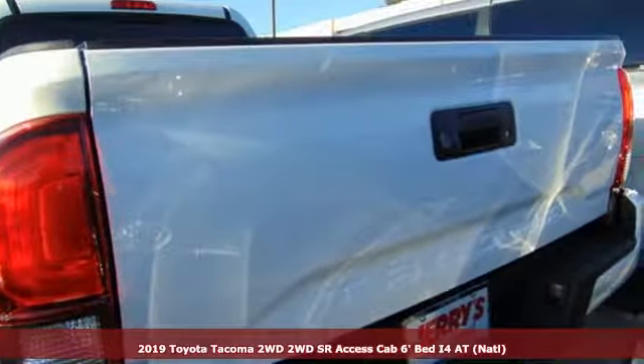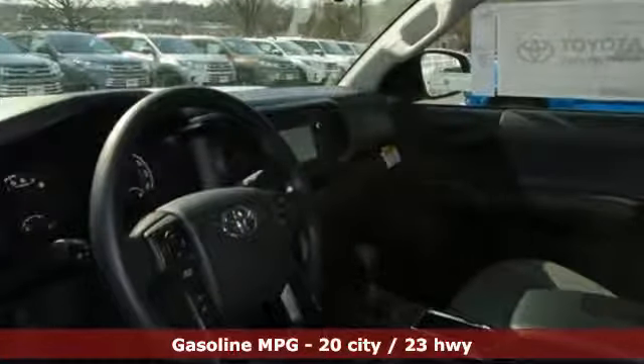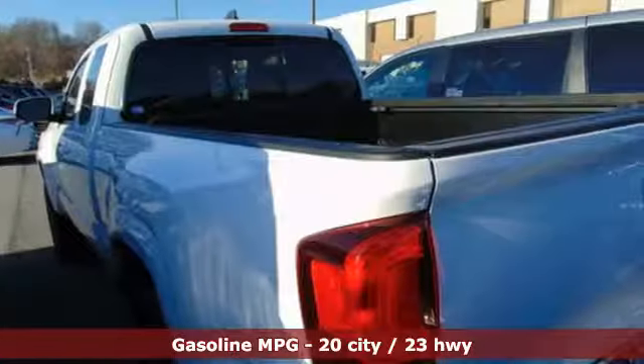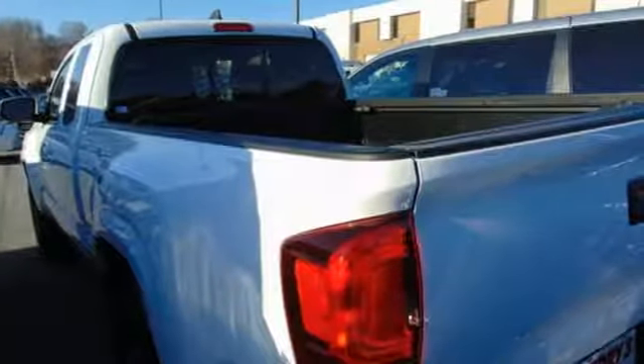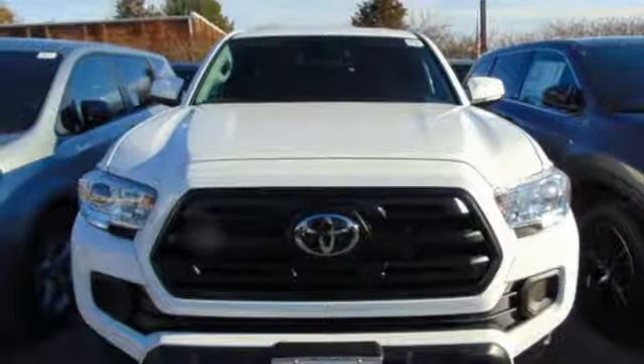It comes with great features you'll love: inline four-cylinder engine, gas pressurized shocks, automatic transmission, front tow hooks, streaming audio, wireless phone connectivity, manual tilting steering column, rear wheel drive, and external memory control. Take it for a test drive today.